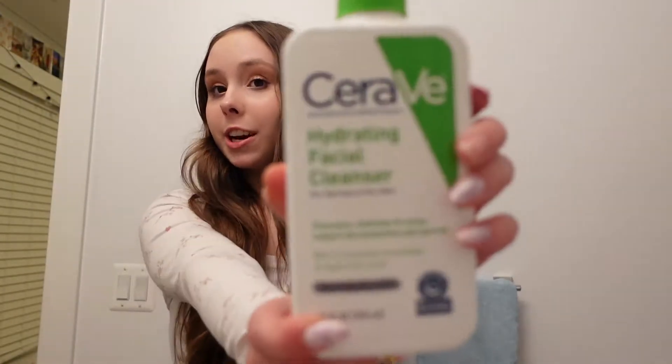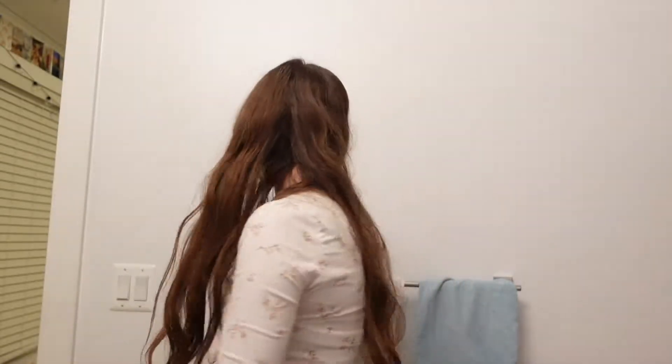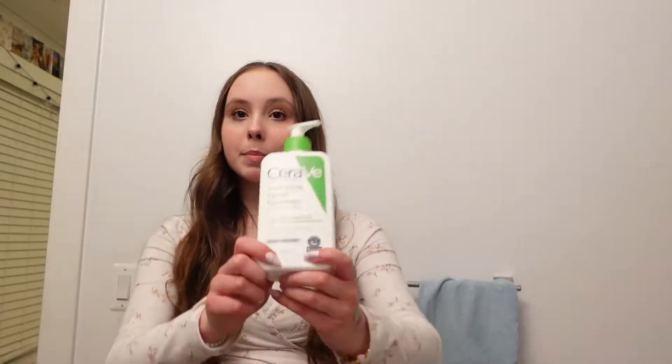For face wash I use the CeraVe hydrating facial cleanser — basically everyone uses this on TikTok. But I really love the Tatcha one. I got the little Tatcha birthday sample from Sephora and I'm literally obsessed. I just ran out two days ago — it's too expensive to buy normally so I'll just wait till my birthday next year. My mom bought me the CeraVe today because I ran out.